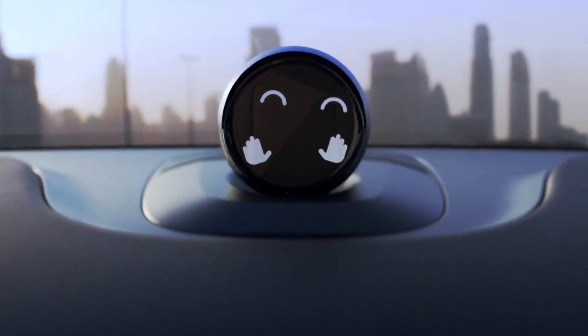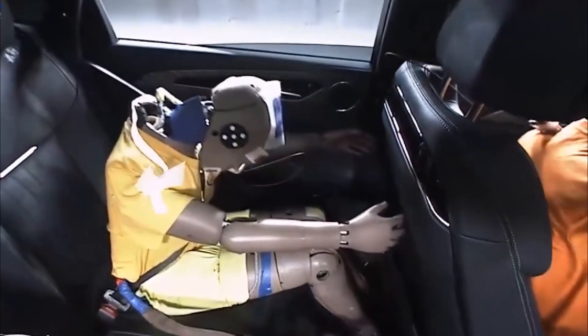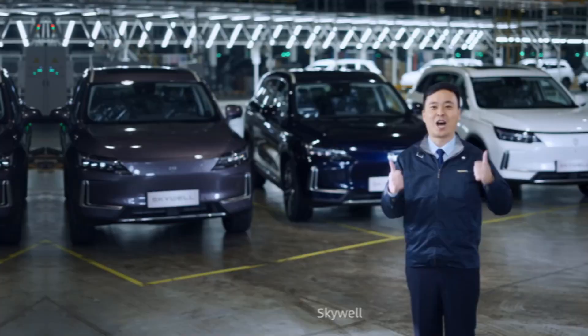I've compiled the most illustrative crash tests, and at the end I'll show what happens to the people's favorite, Chery Tiggo, if it collides with an obstacle.